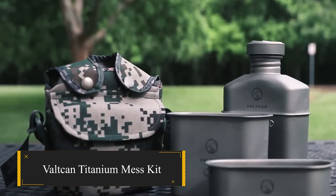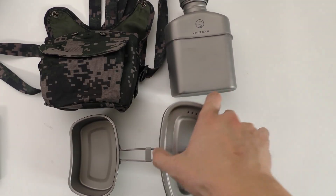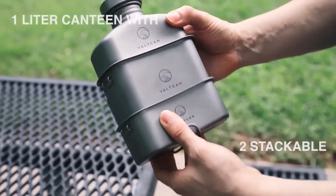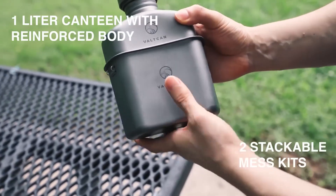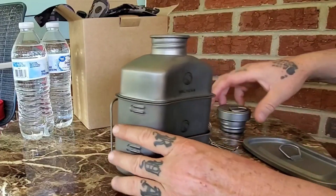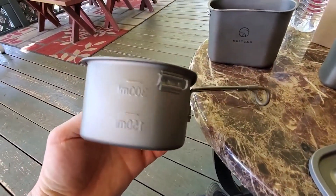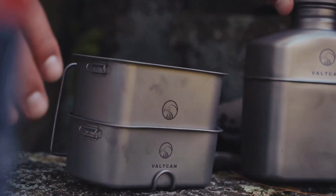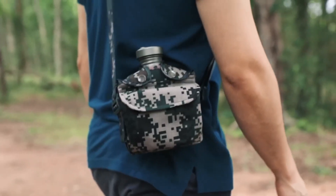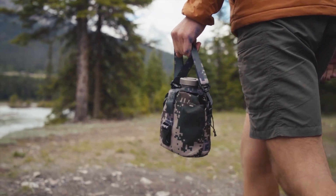Valtcan Titanium Mess Kit. Crafted from premium pure titanium grade one, the Valtcan Mess Kit boasts durability and feather-light weight. The set comprises an 1100-milliliter titanium canteen with a secure cap, along with 750-milliliter and 400-milliliter stackable cups, all neatly arranged in a convenient carrying case with adjustable Y-straps. This compact case proves indispensable for travel and storage, catering to on-the-go activities.